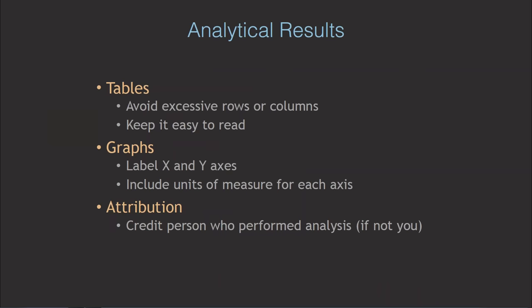Graphs, tables, and charts can also convey a wealth of information. For tables, don't include too many rows or columns — keep it easy to read, or break it into two separate tables. For graphs, make sure to label your X and Y axes and include the units of measure — it's amazing how often units are forgotten. With attribution, if another scientist or lab provided analytical results, make sure to credit them. And if you ran the analysis yourself, credit yourself — it's great for a reviewer to know you're familiar with running FTIR or X-ray Fluorescence analysis.